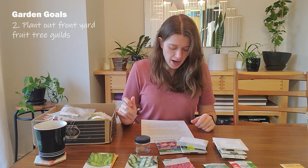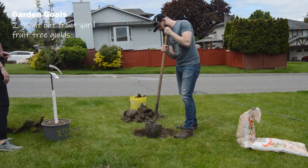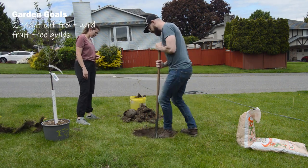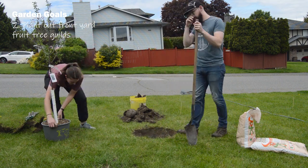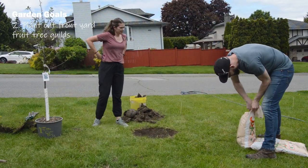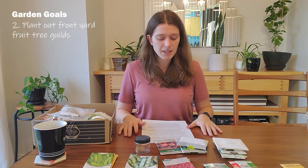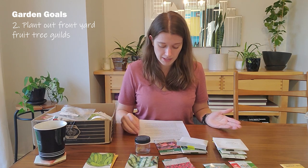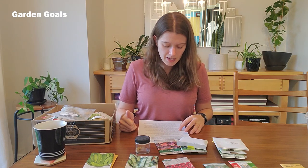Garden goal number two: I want to plant out the guilds around my two front yard fruit trees. Last spring my husband Adam and I planted an Asian pear and a cherry in the front yard. I was planning to plant the guilds right away, but life got busy — I couldn't get wood chip or mulch. I actually already have a lot of the plants for the guilds, I just haven't planted them.